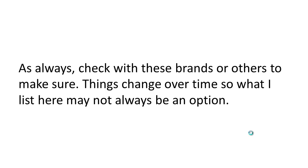As always, check with these brands or others just to make sure, because things change over time. So what I mentioned here in this video may not be gluten free into the future, because ingredients change and stuff like that. So make sure you check that out for yourself.